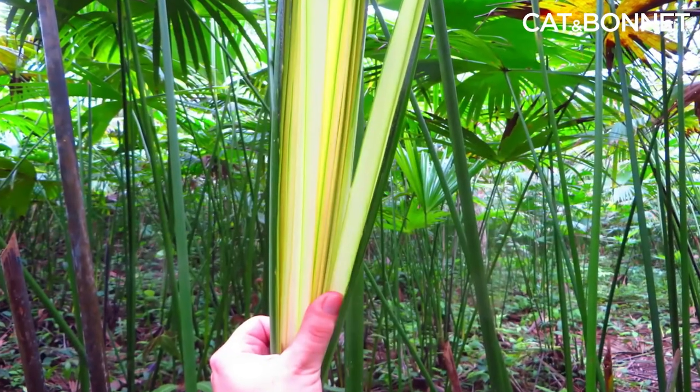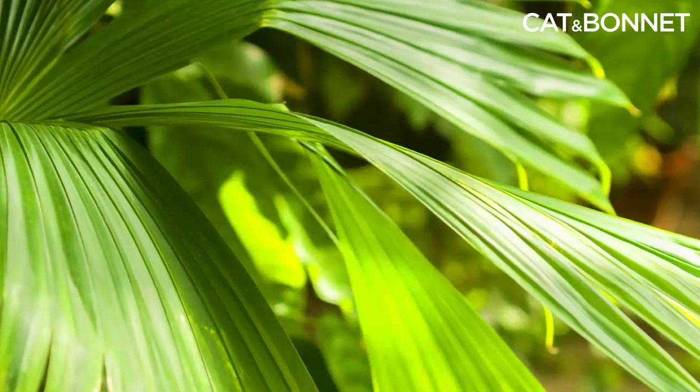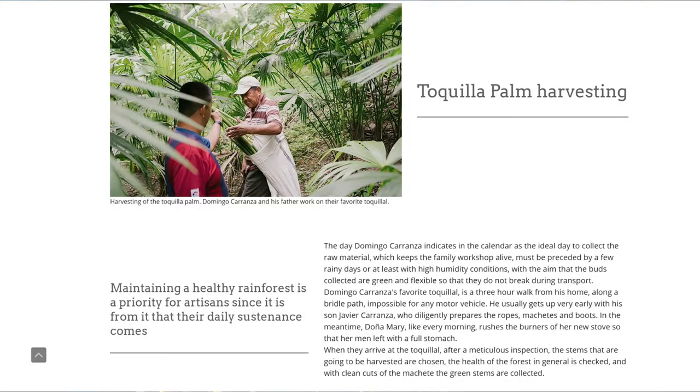The straw for Panama hats comes from the toquilla palm leaves, which grow along the coast of Ecuador. Harvesters begin the process with sharp blades to cut the leaf shoots — this is an art form in itself, as they must choose the perfect time for harvesting. To keep the plants alive, they only cut the shoots they need.